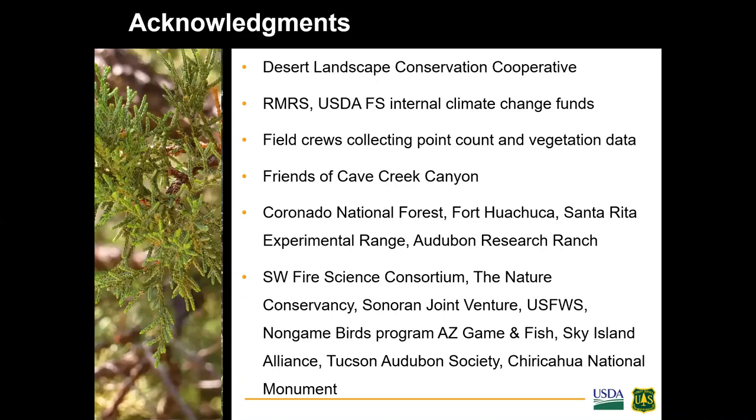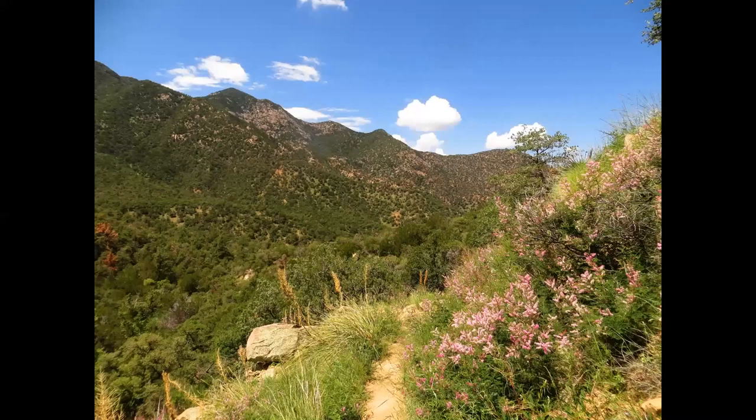Acknowledgments go to various funding sources including Desert LCC, Rocky Mountain Research Station, all field crews who collected point count and vegetation data, Friends of Cave Creek Canyon who helped with the citizen science portion, Coronado National Forest, and many other supporting organizations. Thank you very much — it looks like we have lots of time for questions.